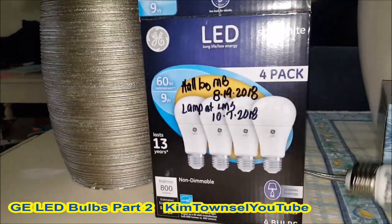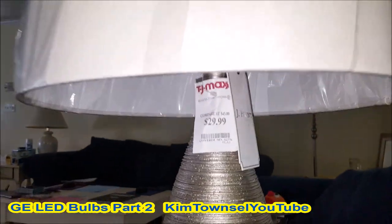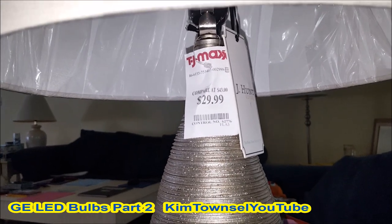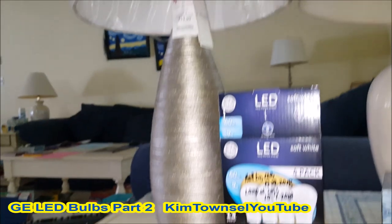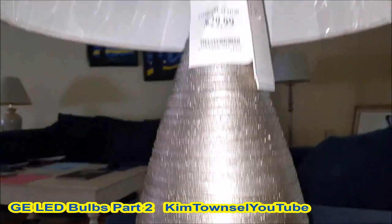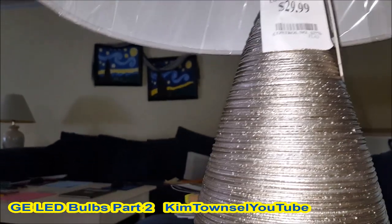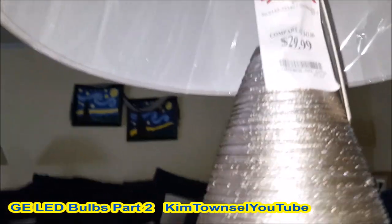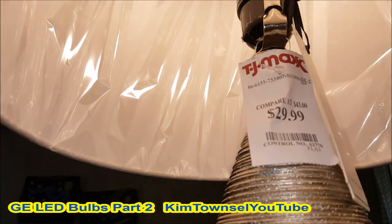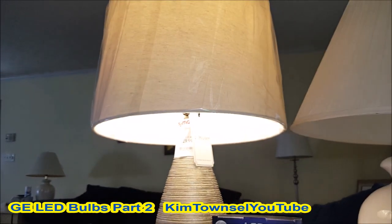I'm putting another bulb in a new lamp I bought at TJ Maxx for a little under 30 bucks. I'm going to take it to school to put behind my desk. I tried a different bulb in here and it wasn't really bright enough — but that's more like it. That's what I'm going for.